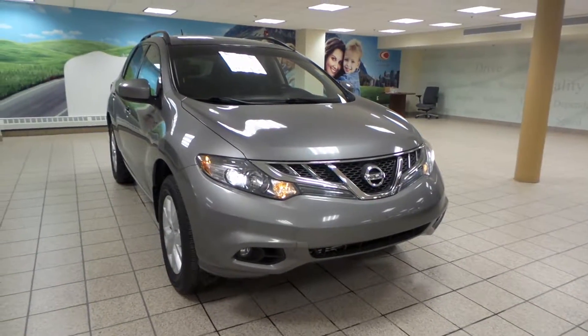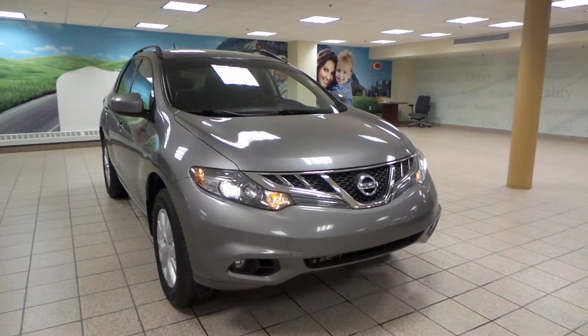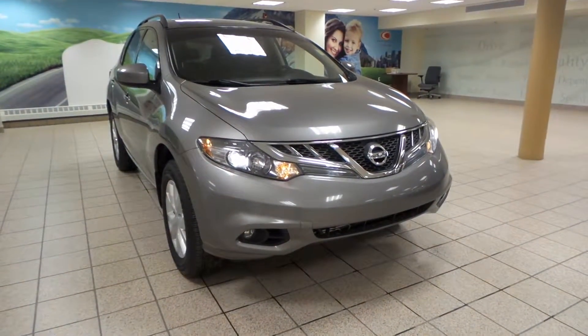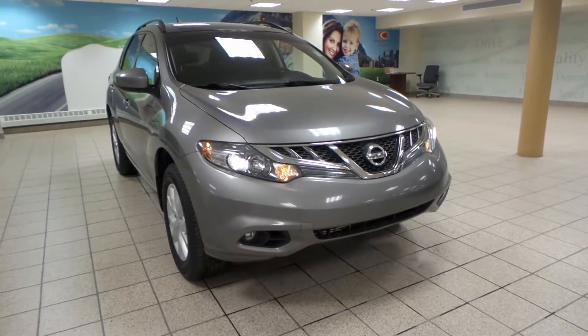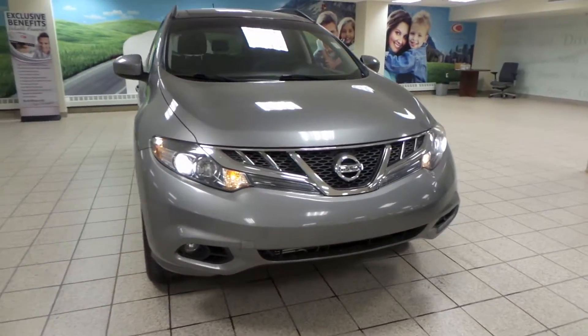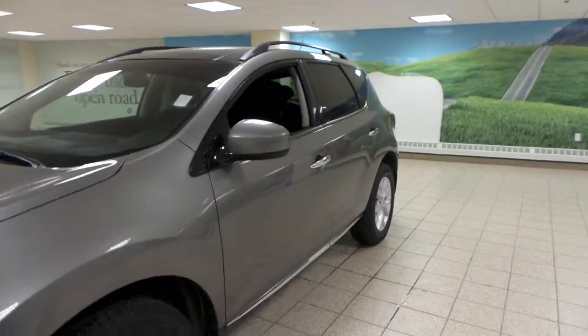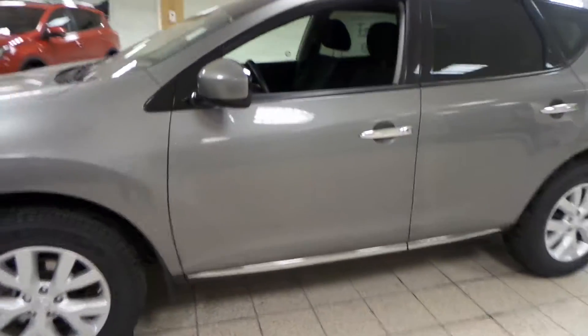Hey there, it's Danny from Charles Lynn Toyota Scion. We're looking at a 2012 Nissan Murano. It's a CVT transmission and all-wheel drive, and it comes in a silver exterior. We have HID-protecting headlights up front, as well as fog lights, and it comes with a roof rack and alloy all-season tires.